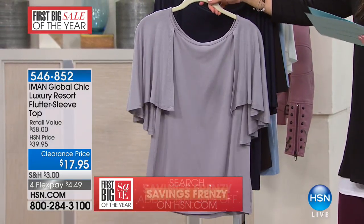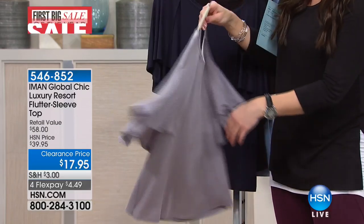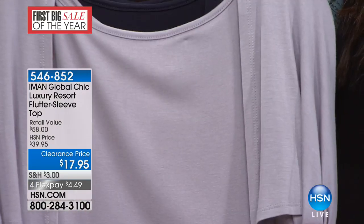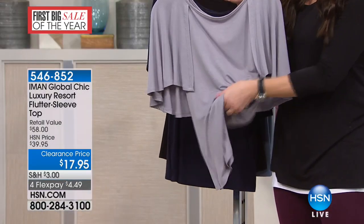This is a great top. It was a fantastic top at full price of $60; tonight it is $17 and 95 cents. So let me go through the colors that are available — we are very busy, so HSN.com is going to be your best bet.